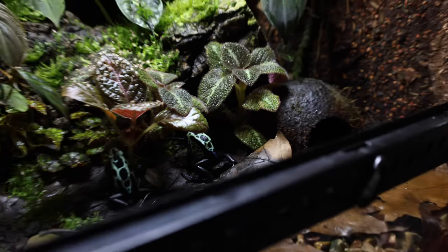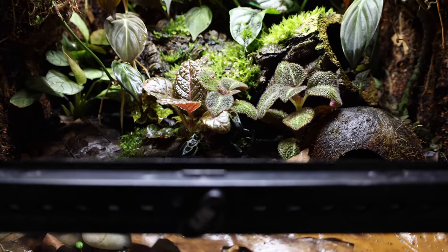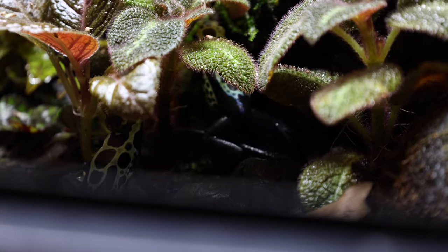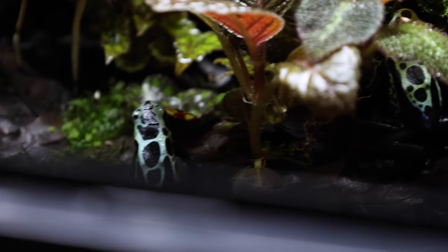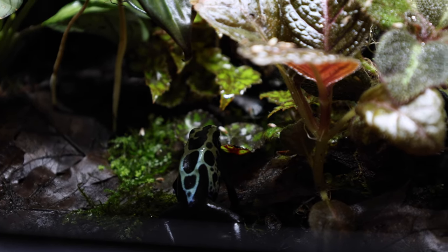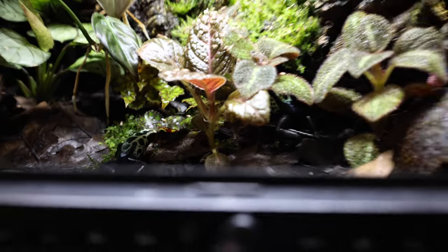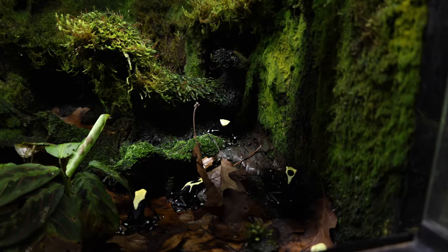Moving on to the third of the top three beginner dart frogs — these are the beautiful Dendrobates tinctorius. These ones in particular are green sapaluini, one of my favorite locales of the tinctorius. I didn't film too many of these guys eating, though they are still very bold eaters. I ended up filming most of it in vertical format to make some short videos for the channel, so stay tuned for that.